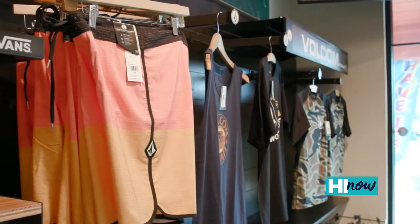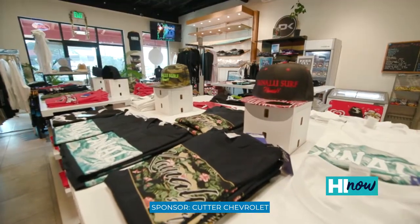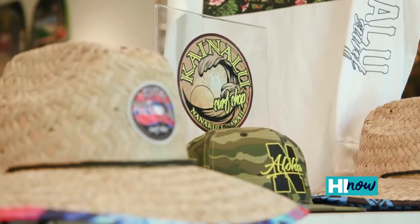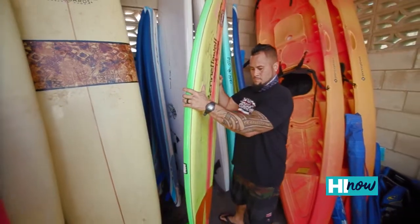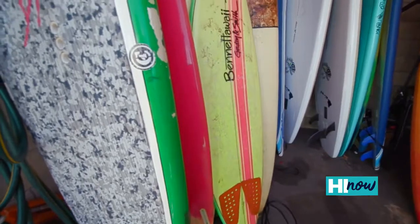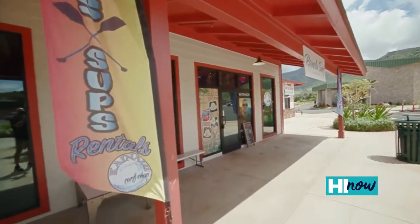Here at Kainalu Surf Shop, we offer top surf brands — Volcom, Vans, Ruka, Quiksilver, Billabong. We offer a couple of different local vendors, bathing suits from To Be Desired. We have our own line, Kainalu Surf Line — our own surf shorts, stand-up paddle boards, kayaks one and two man, boogie boards, and snorkel gear. You can rent from anywhere from half a day to an entire month. We got military and kama'aina discount.